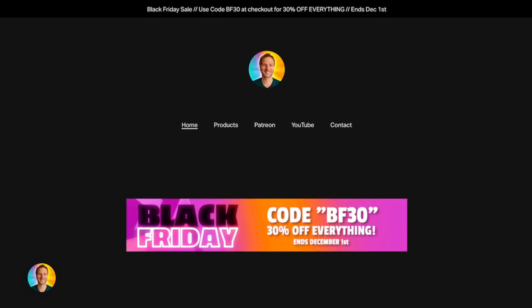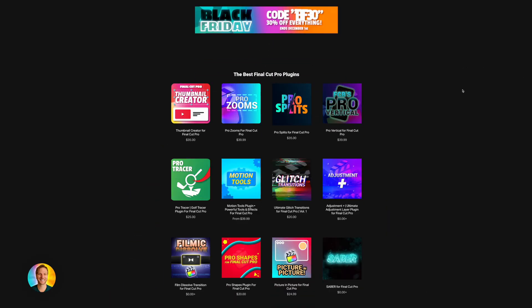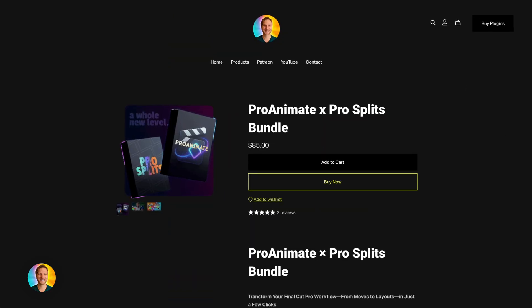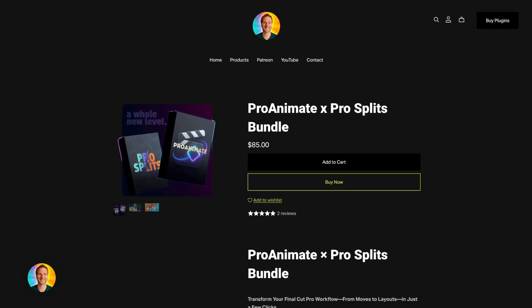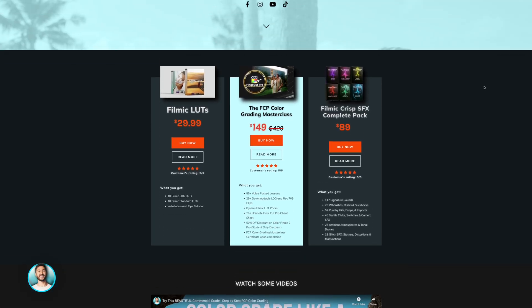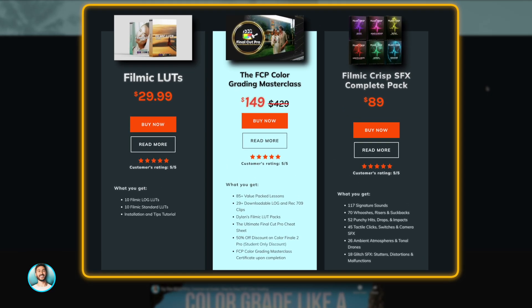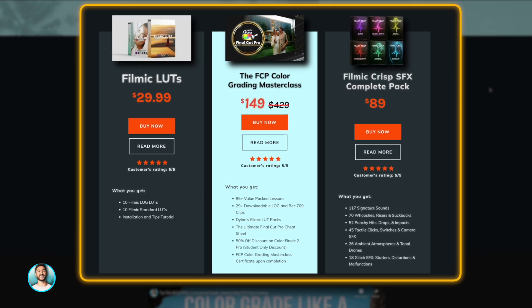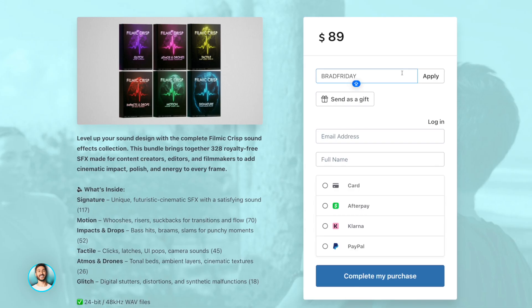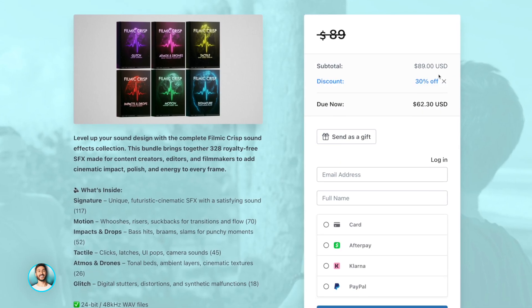Dylan Bates, aka the Final Cut Bro, is offering 30% off everything with the code BF30, including the ProSplits and ProAnimate Bundle, where he combined his new ProSplits plugin and my ProAnimate plugin into one discounted bundle — the cheapest way to get both plugins, so don't miss out. Dylan John has a 30% off sale on everything using the code BRADFRIDAY, including his LUTs, Color Grading Masterclass, and his awesome Filmic Crisp Sound Effects Pack, which I use a lot and would highly recommend.